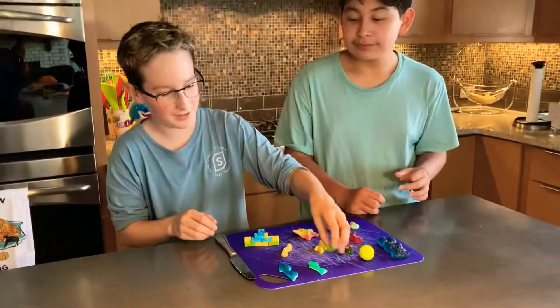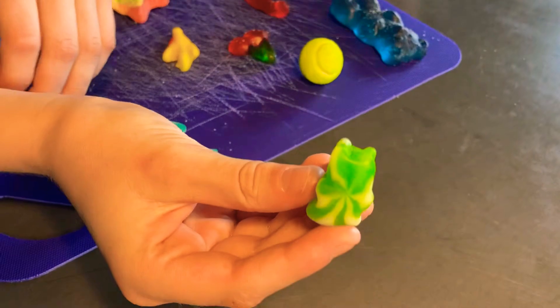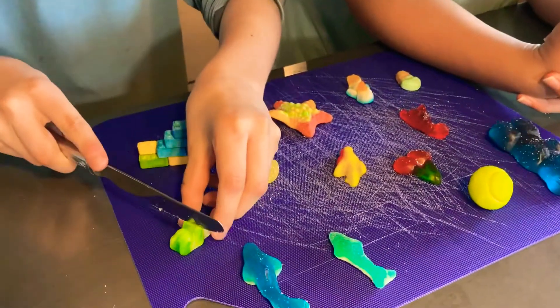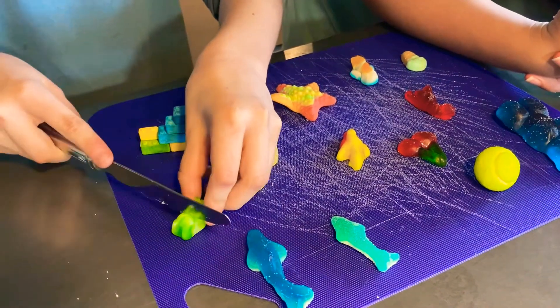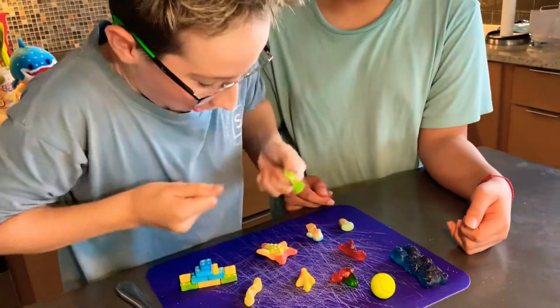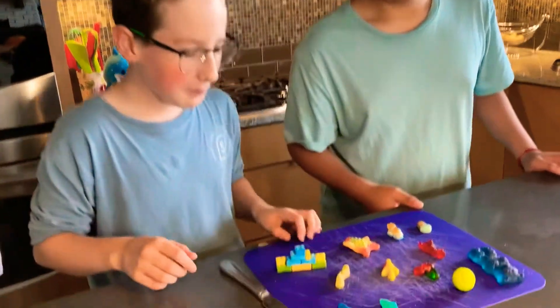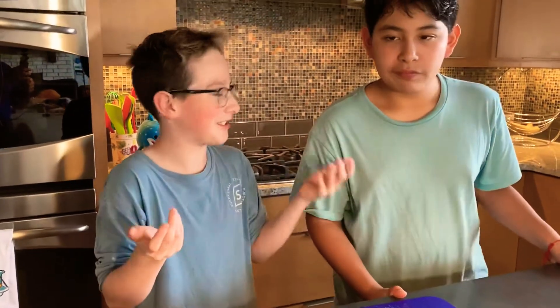We'll start with the gummy bear. It's like a gummy bear kind of swirl — green and white. I don't know what it would taste like, but let's find out. I guess the knife doesn't work that well, you can just rip it apart. It's sour tasting, and then the white stuff is like creamy. Kind of balances out to like a creamsicle. It tastes like creamsicle actually. Kind of surprising for the color, but the cream just tasted really good.